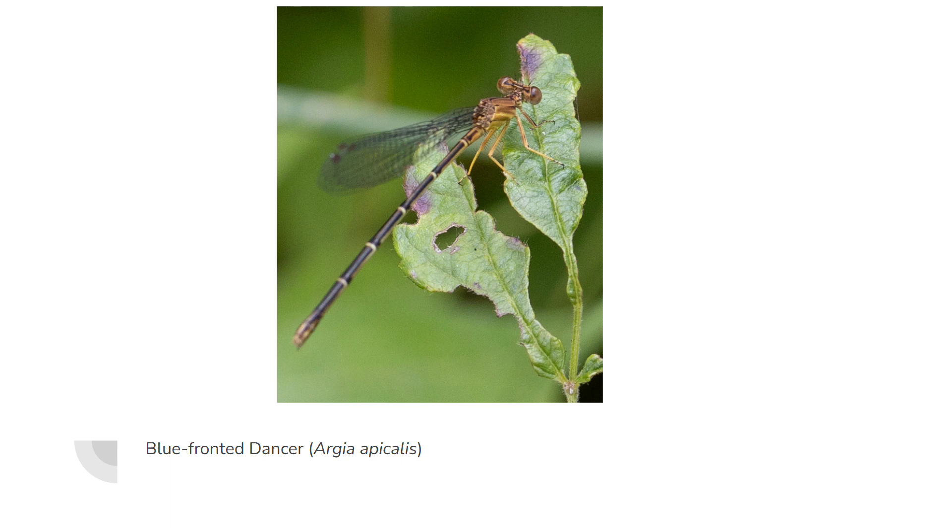There's a male blue-fronted dancer. Here's a female that I got a weird angle shot of — I always like to get side shots. These guys are really vicious predators, and there are a lot of gnats, small flies, and small bugs around there for them to eat.